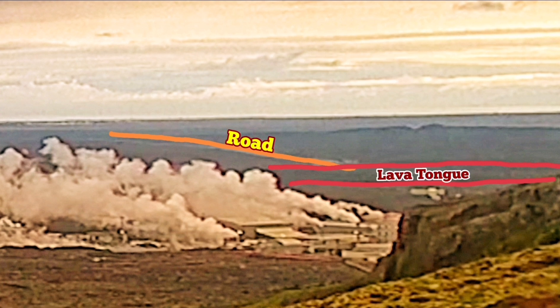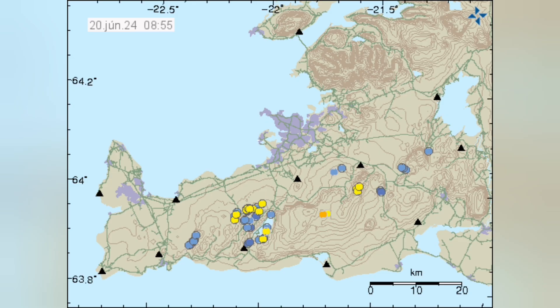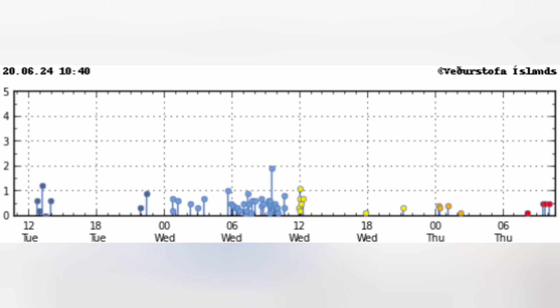The lava is not breaching the defense wall of the Svartsengi in that area. What is worrying at the moment is the movement and the earthquakes happening at the Krýsuvík volcanic system — that central part, just lower to the center — where you can see clusters of earthquakes concentrated in that area.